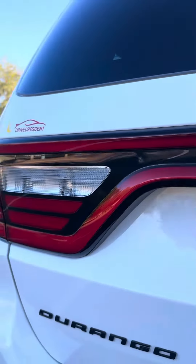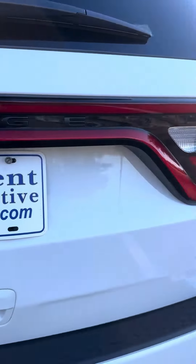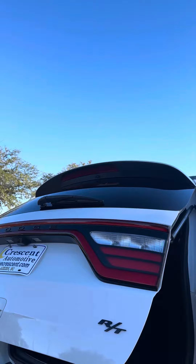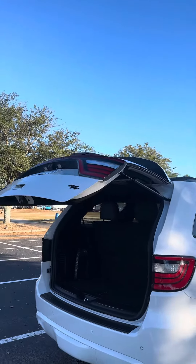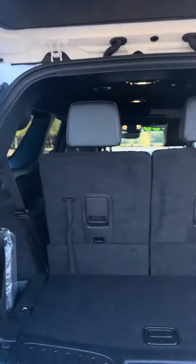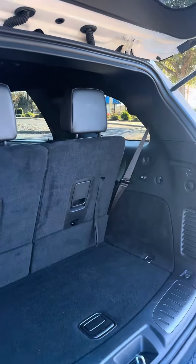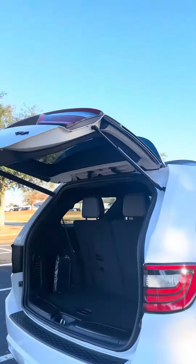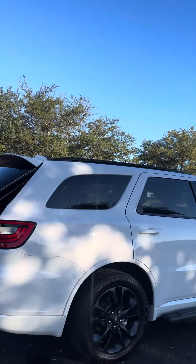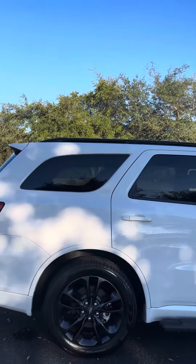It's got those black letters — that's part of that black top package. Show you the trunk space, power liftgate, and the 20-inch wheels.